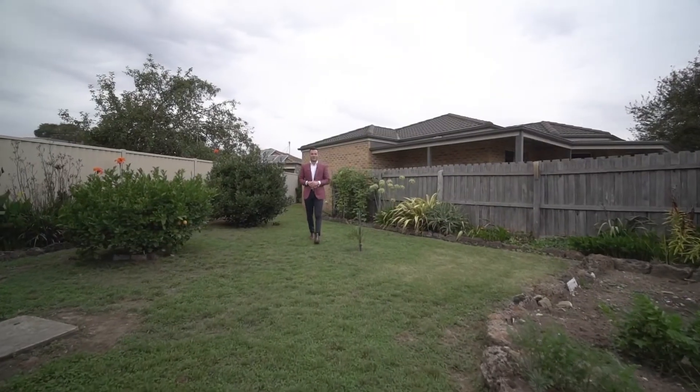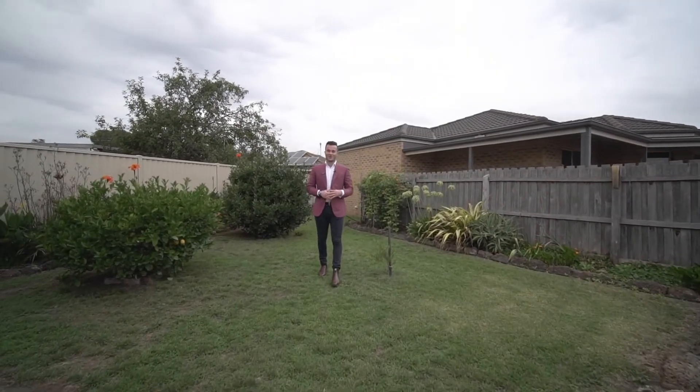A wonderful opportunity to secure a top quality home. Be quick to inspect — contact Dan and myself to arrange your very own private inspection.